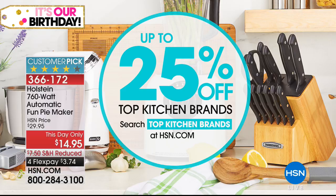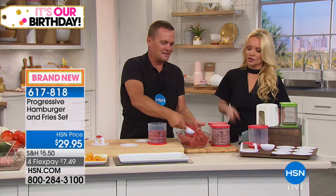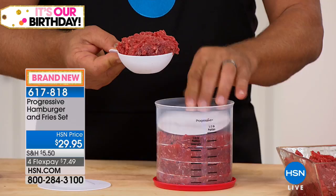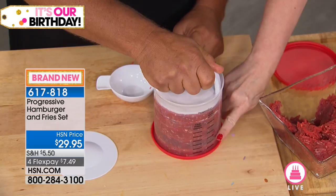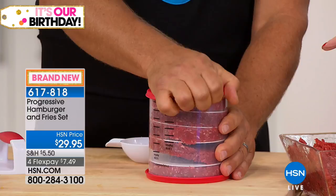Also up to 25% off our top kitchen brands — search top kitchen brands at hsn.com. Right now, an HSN exclusive bundle: what do we love during the summertime? Hamburgers and french fries, all year round but especially in summer. For under $30, we're going to get that perfect burger every single time. A lot of us want the perfect shape but don't like touching it with our hands. This gives us that perfectly proportioned burger and it cooks perfectly every time. We get both the fry maker and the burger press.